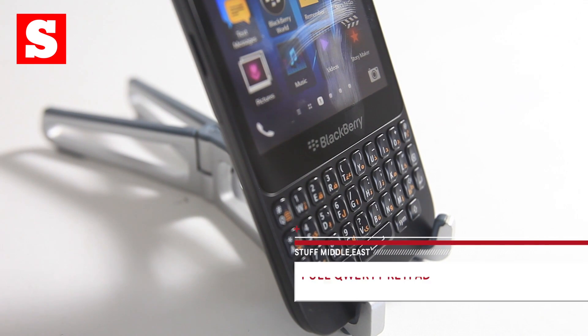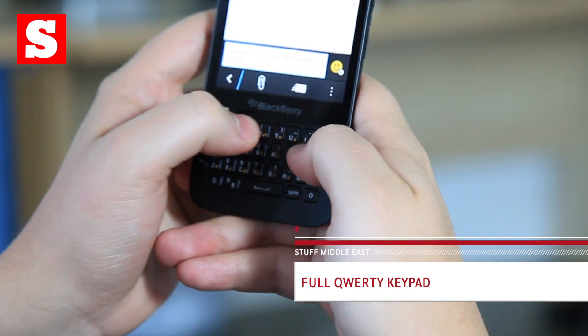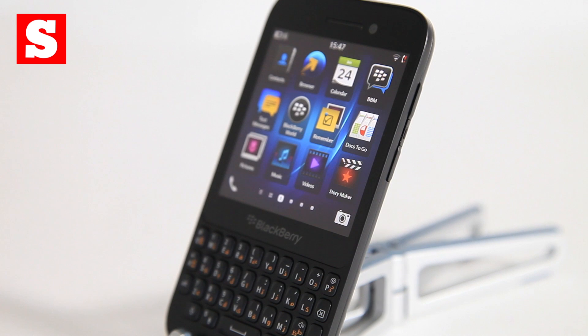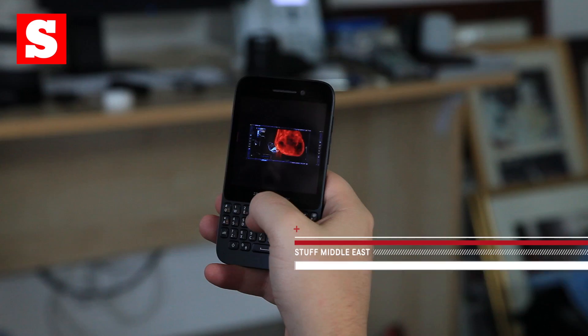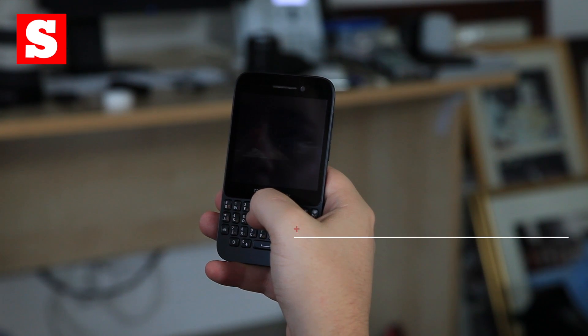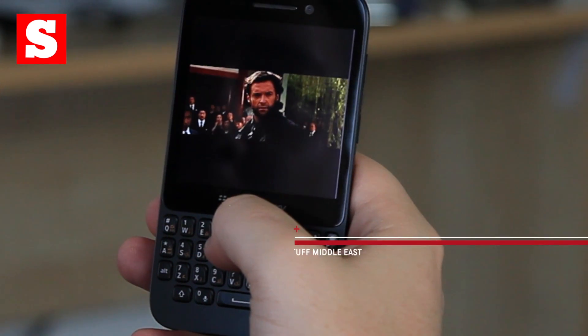The Q5 has a full QWERTY keyboard on the front. The keys are isolated this time, which makes them sturdy and easy to click. The screen is a 3.1-inch LCD — it doesn't sound like much, but considering its small size, it still manages 329ppi. It's both bright and clear.